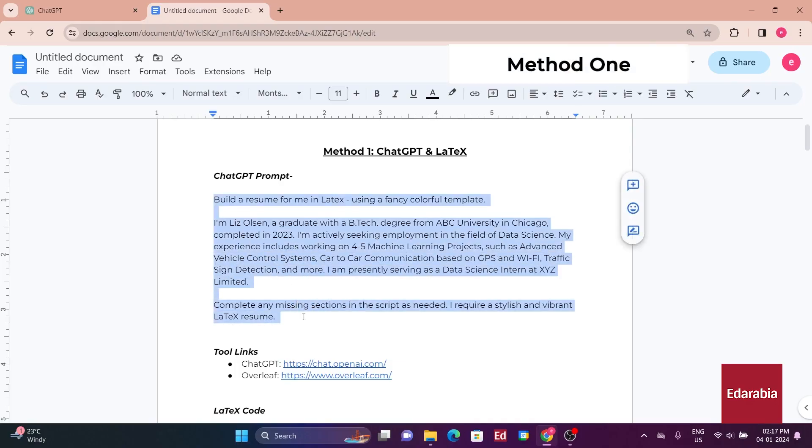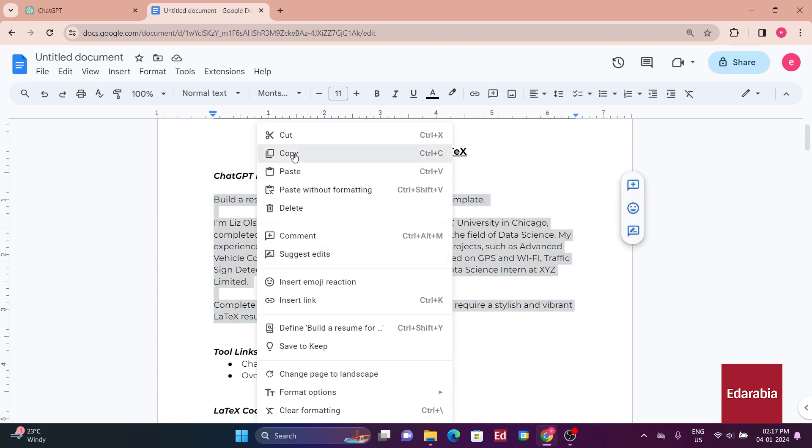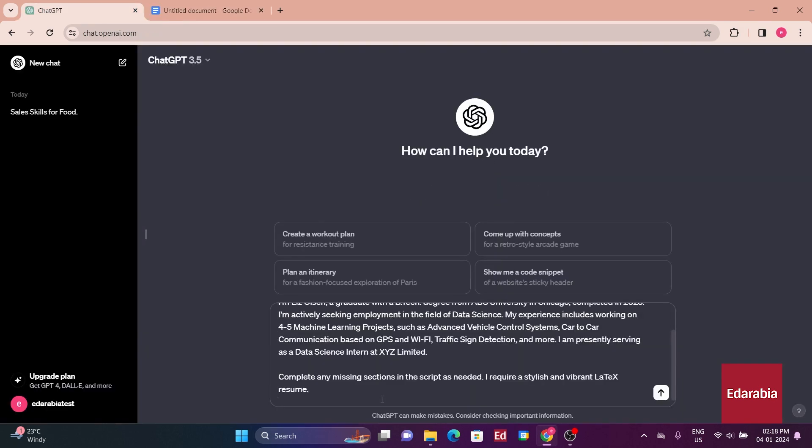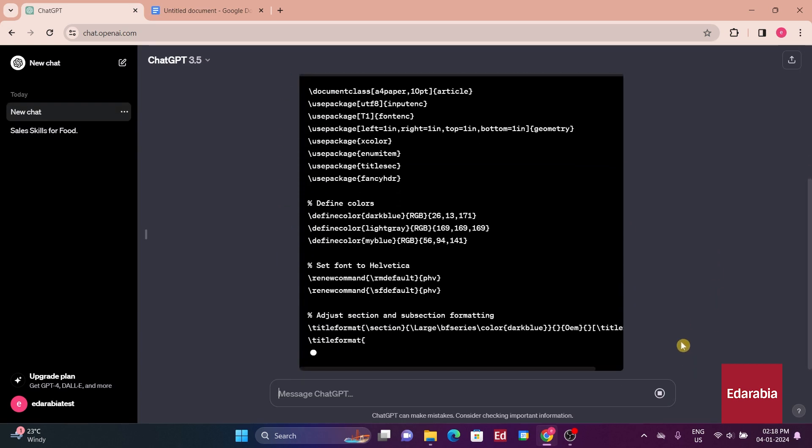In this demonstration, we will be building a resume for Liz — a recent technology graduate currently working as an intern in data science, actively seeking a full-time job in the same field. We will introduce two different methods, with the first one being the fastest but requiring some coding knowledge. We'll be writing the resume using ChatGPT and then creating a visually appealing PDF using LaTeX, a document preparation system.